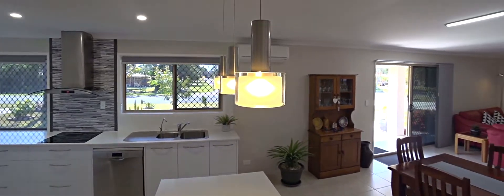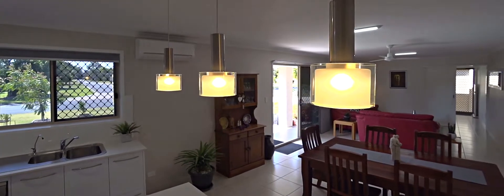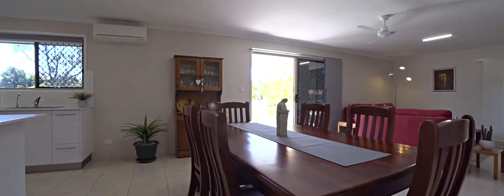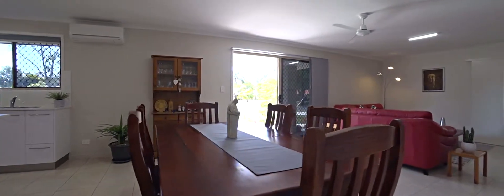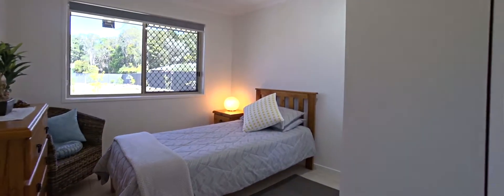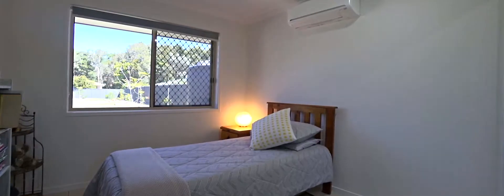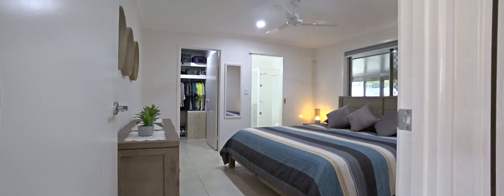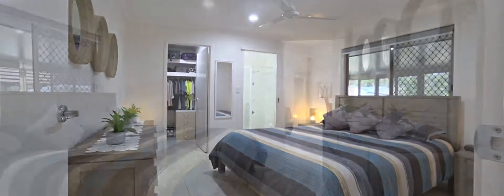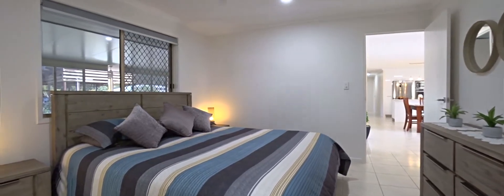Anchoring the internal living areas perfectly for everyday enjoyment and those special occasions. This is a home for growing families or those wishing to accommodate unexpected guests, with four spacious bedrooms, three of which include built-in wardrobes. The main bedroom offers great separation and privacy and includes a lavish ensuite and walk-in wardrobe.